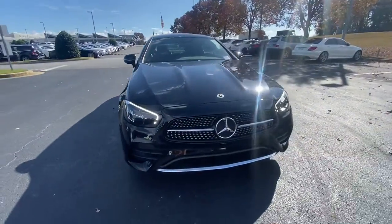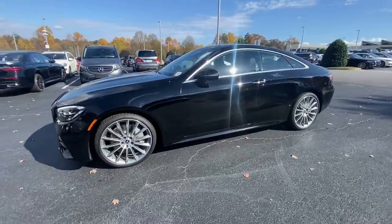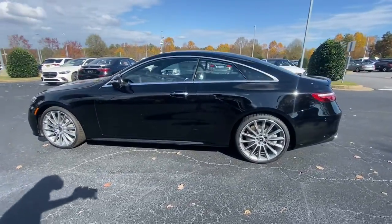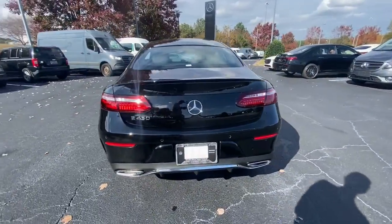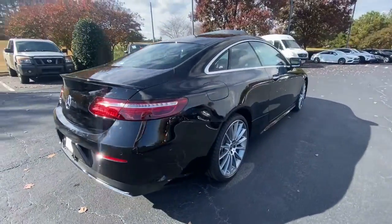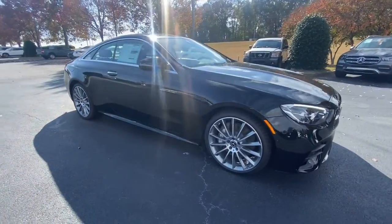Enjoy the view of this 2023 Mercedes-Benz E-Class. Take a closer look at this elegant E-Class. All-weather capability, premium interior appointments, advanced safety and connectivity tech, and timeless design appeal make this your go-to choice for practical, family-friendly luxury.